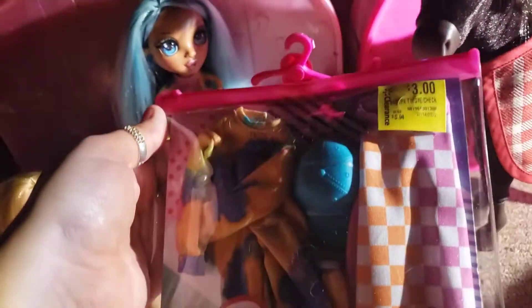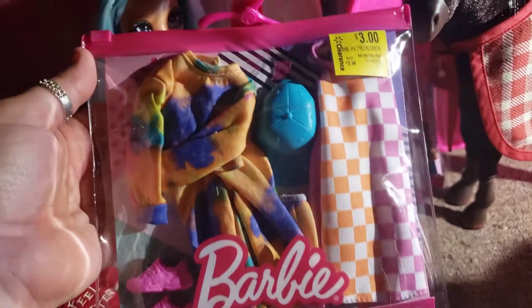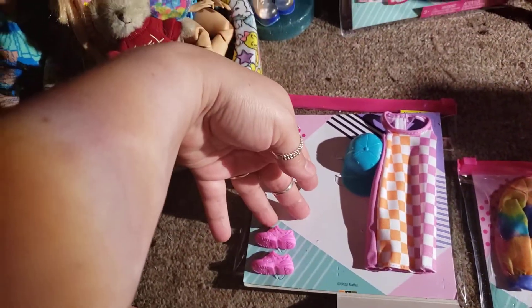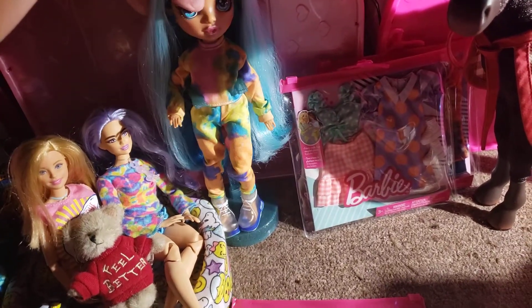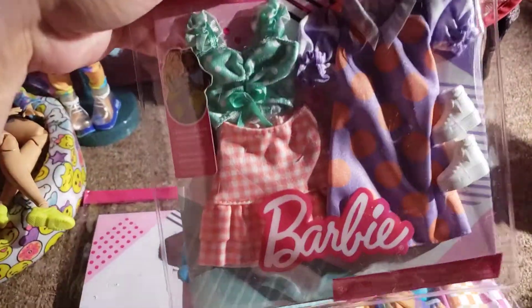I've also been to Walmart recently and found some more of these Barbie fashion packs for $3, which I think is a great price for two outfits. The tie-dye is my favorite — I already opened this one up and tried it on Skylar and I think it looks really good on her.